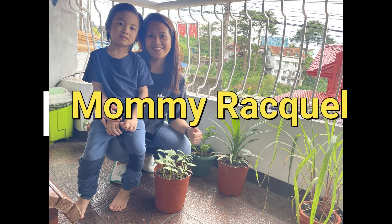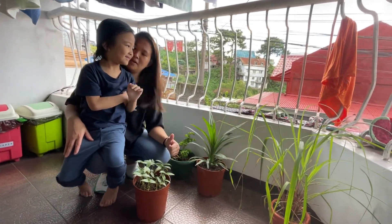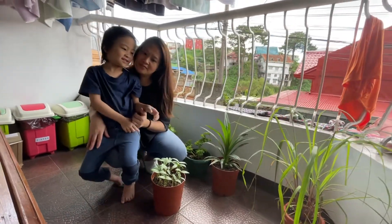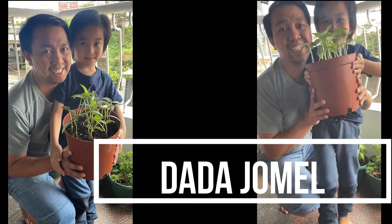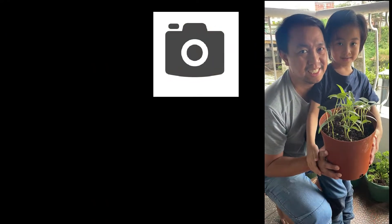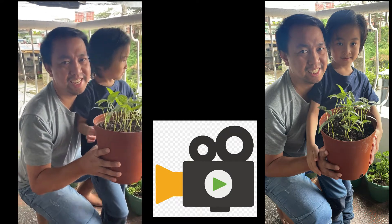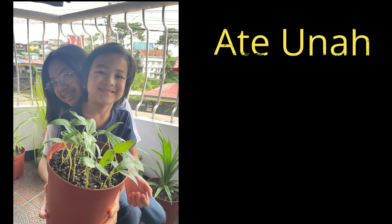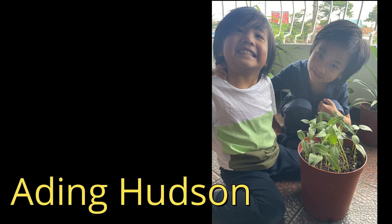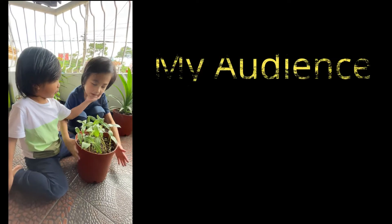This is my mommy Raquel. She will help me plant the seeds. This is my daughter Jamal. She will take photos and videos of me. I have two siblings. They are my helpers.